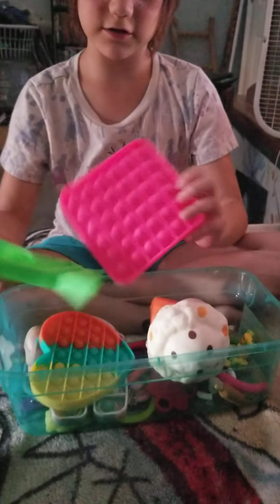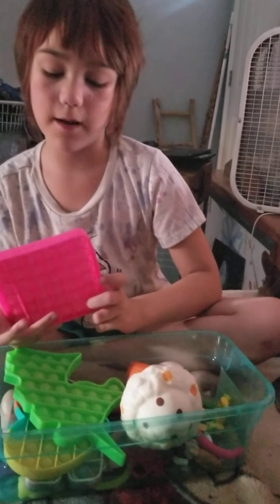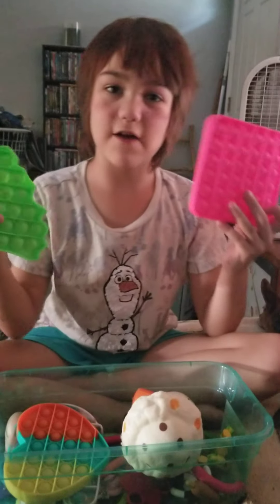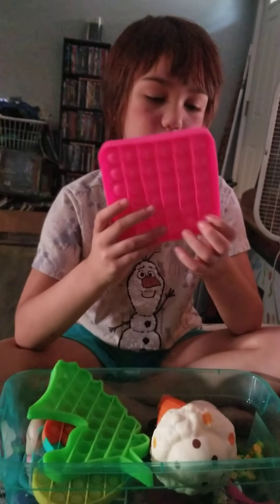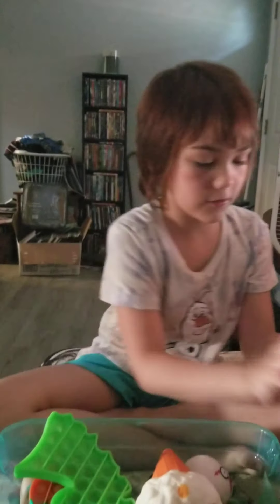First I'm going to start with Pop Its. So I'm going to show you my first ever Pop Its. These were my first ever Pop Its that I got from Dollar Tree. Here's this pink square one — this is my pink square one.